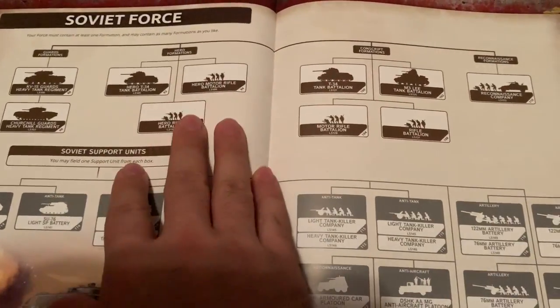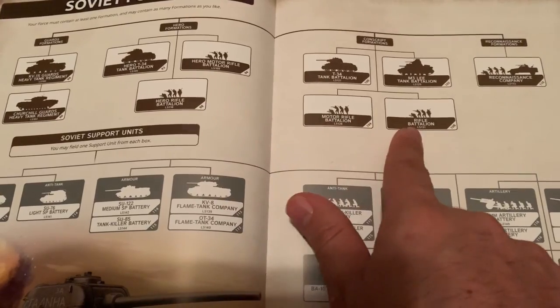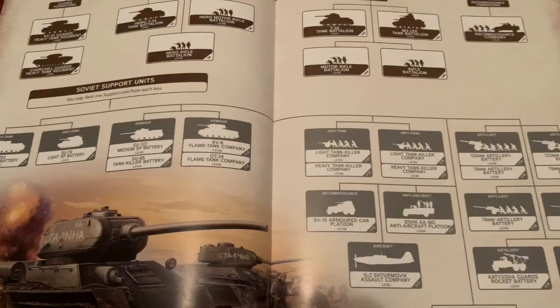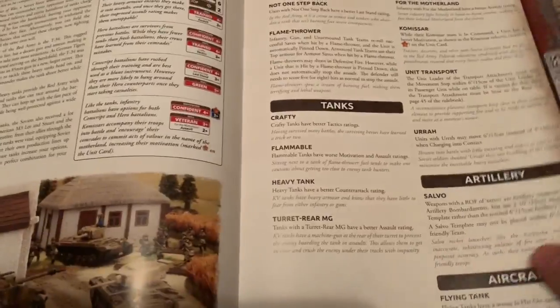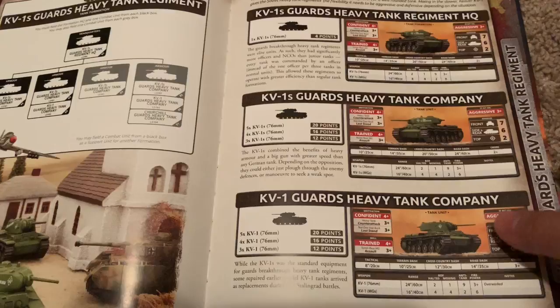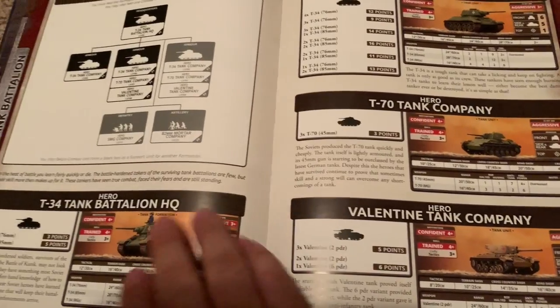The Soviets have the longest to wait for their next book, so they do get a lot of love here. Look at all these formations they get — good, good, good formations across the board. Reconnaissance companies and a lot of different options. Their section is about as thick as the German section. A couple of key things here: you get the variants of the KV-1s of course, but the real big difference I see is with the heroes.